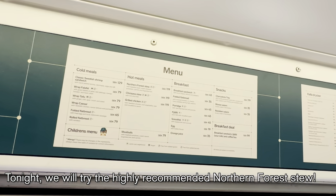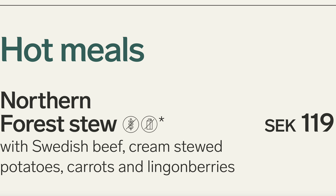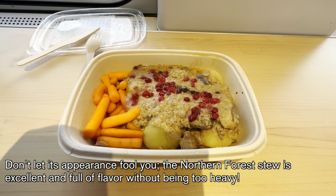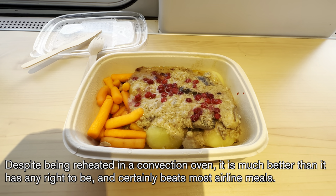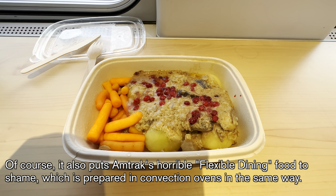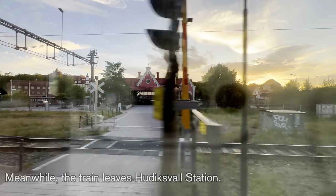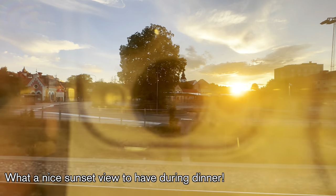Tonight we will try the highly recommended Northern Forest Stew. Don't let its appearance fool you — it is excellent and full of flavor without being too heavy. Despite being reheated in a convection oven, it is much better than it has any right to be, and certainly beats most airline meals. It also puts Amtrak's horrible flexible dining food to shame, which is prepared in convection ovens in the same way. Meanwhile, the train leaves Hudiksvall Station — what a nice sunset view to have during dinner.